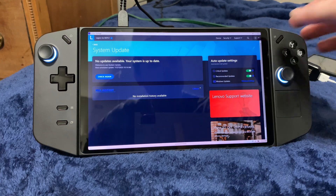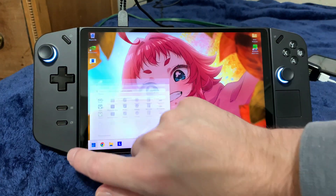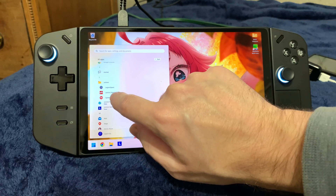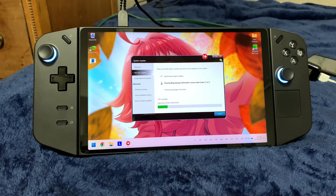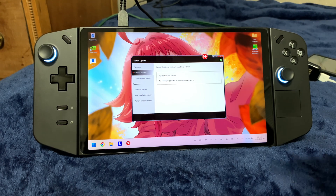It says no update. Let me close out of this. I also have Lenovo System Update on this machine, so let's try launching that as well. It doesn't find it there either.